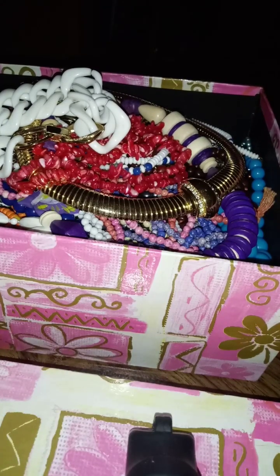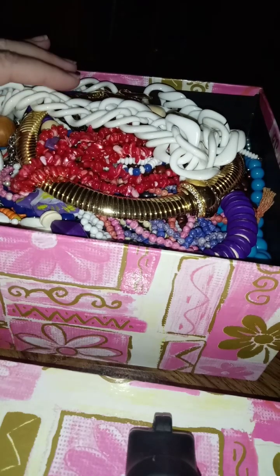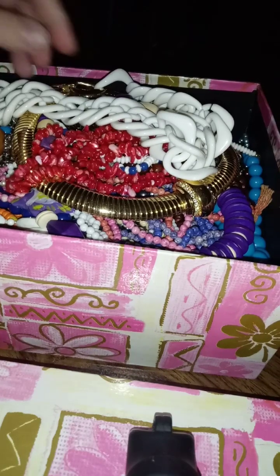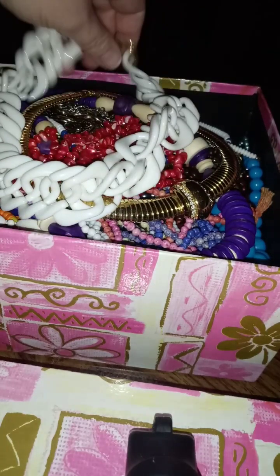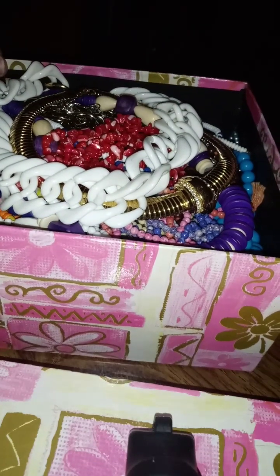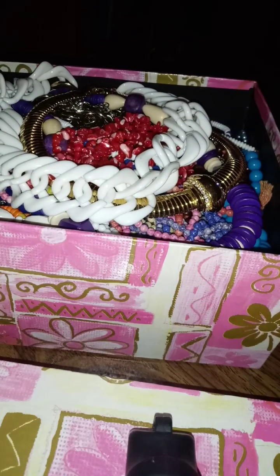Hi guys, the Frugal here with an actual jewelry video — I haven't done one for a while. I have a whole bunch of necklaces here in this nice file-cabinet-style box. I weighed this and it's over seven pounds of necklaces. I really don't like selling necklaces individually because it takes a long time, so I'm going to sell them as the whole seven-plus pounds.